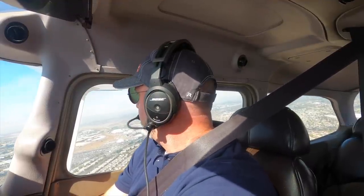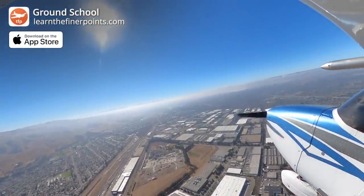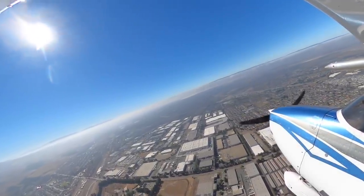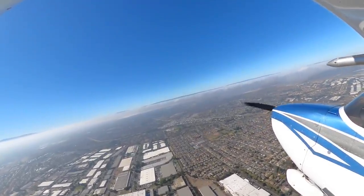VFR — starting our climb now. There we go, guys. You can see the bases. I don't know if you can see the tops over here to the right. Now we're just good old VFR. You can see there's blue skies above. There's the top of that marine layer that we just sort of shot out from under.